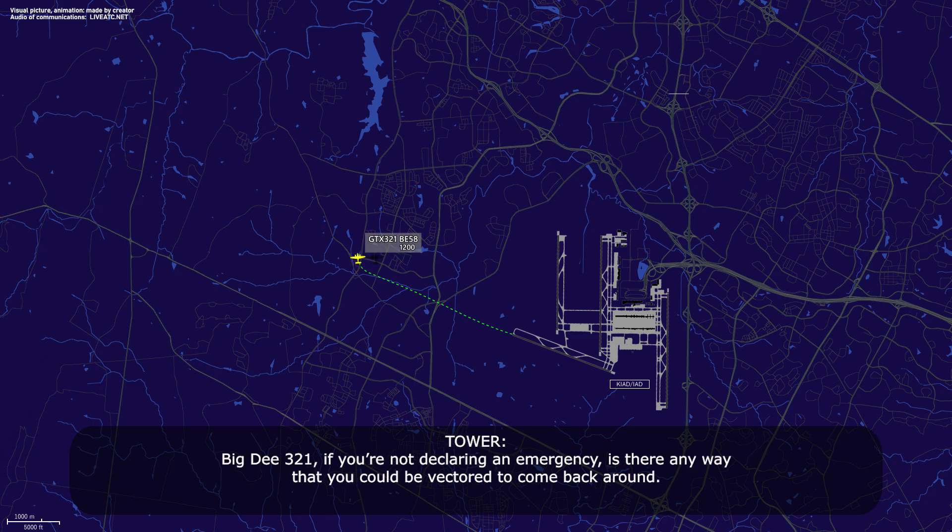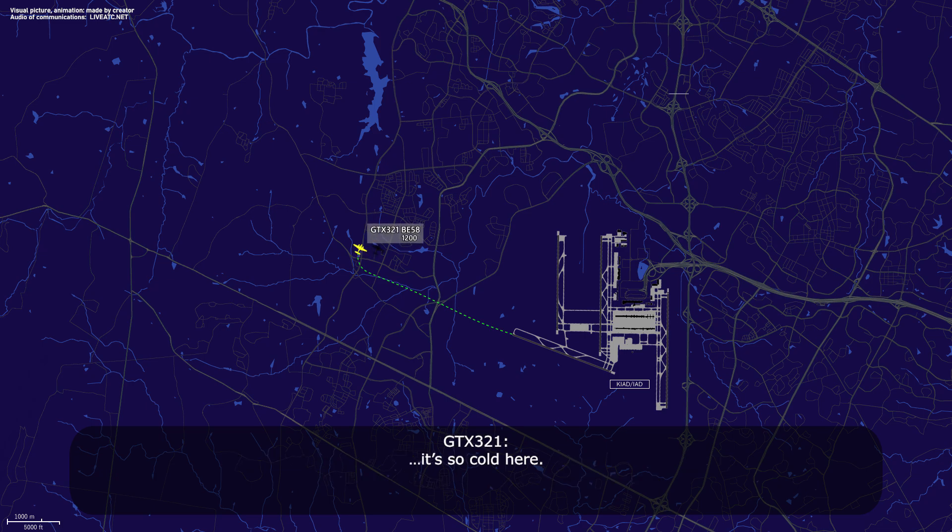Big D321, if you're not declaring an emergency, is there any way that you could come back around? Yeah, it's just a snow cold here. Big D321, roger.